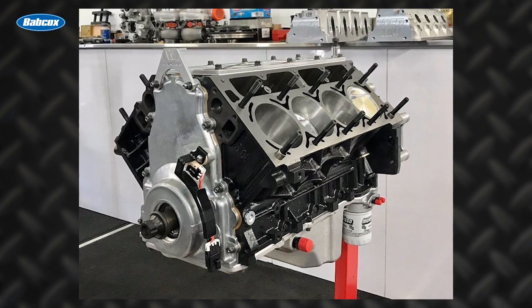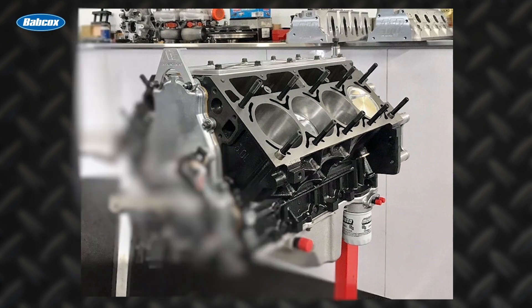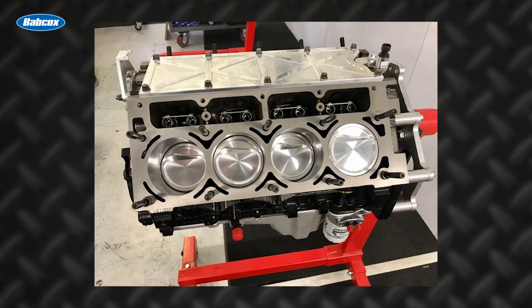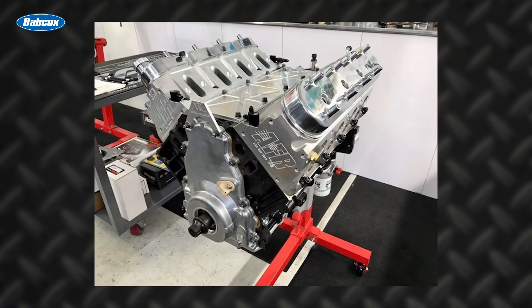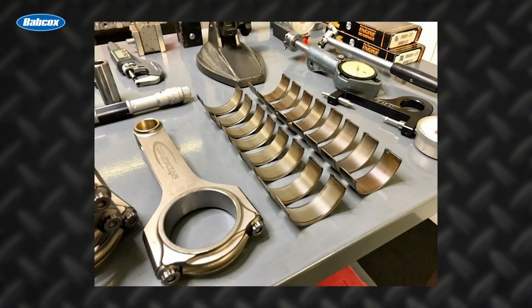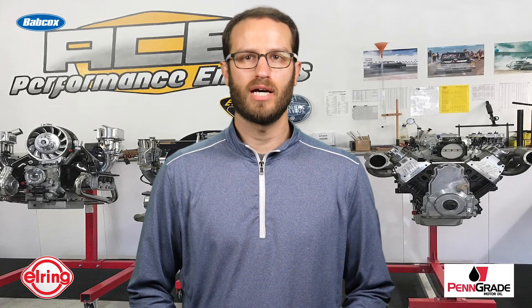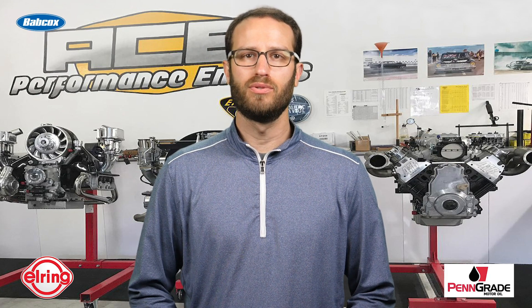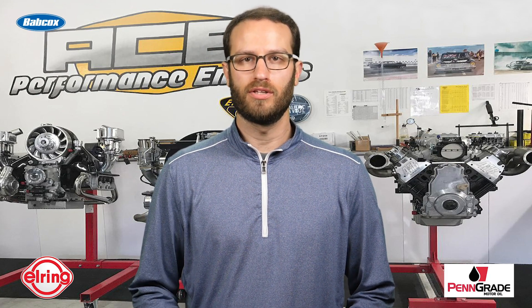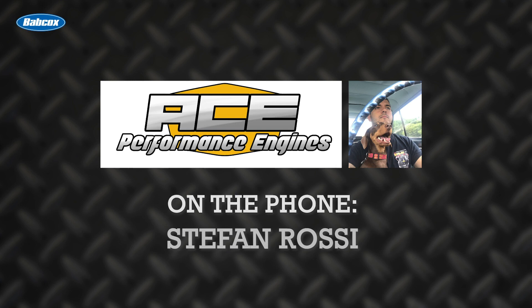The build started off with a 370-CID iron block, a GM crank, Callies rods, CP Carrillo pistons, AFR heads, and ARP hardware. The LS build also features ACL race bearings, a Comp Cams timing set, a Brian Tooley Racing turbo camshaft, and Penn Grade oil running throughout.